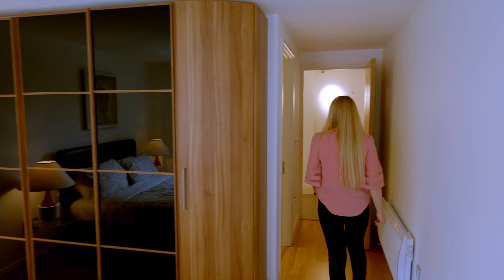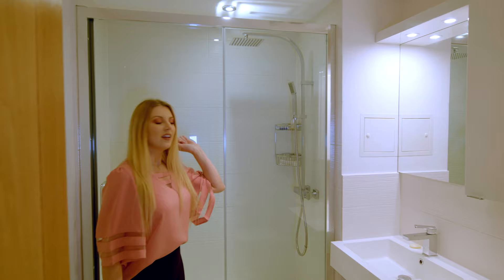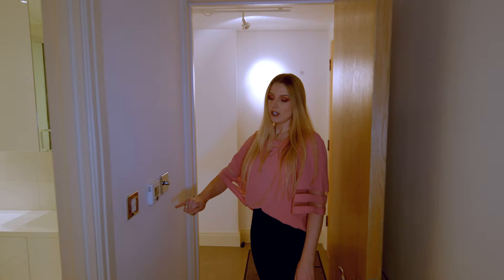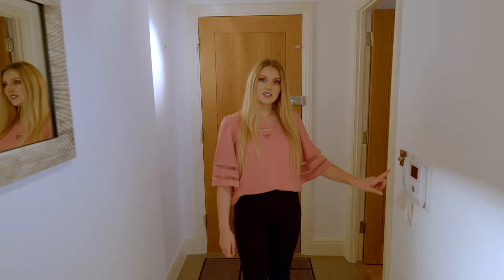You also have an ensuite bathroom here with a rain shower and a handle. There is a sink with a fitted mirror and spotlights so you can see yourself perfectly, plus a lot of storage. There is also a toilet, and in each room you can change the temperature as needed. That covers the master bedroom.